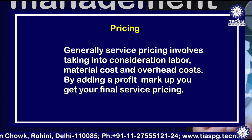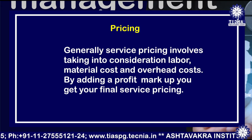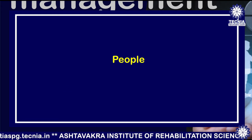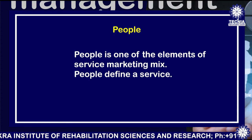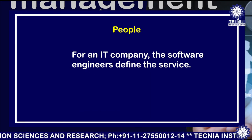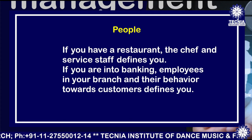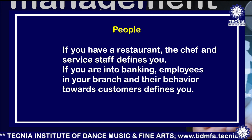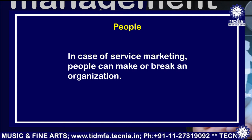As you could be entrepreneurs of tomorrow moving into service marketing, you will need all these things in consideration. Service marketing adds another dimension to the marketing mix: people. People is one of the key elements of the service marketing mix — people define a service. For an IT company, the software engineers define the service. For a restaurant, the chef and service staff define you. In banking, the employees in your branch and their behavior towards customers defines you. In service marketing, people can make or break an organization.